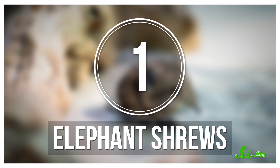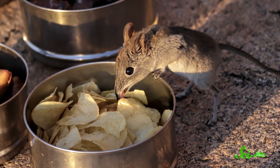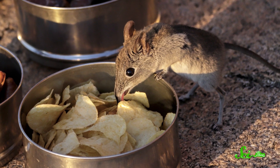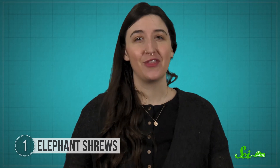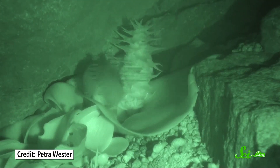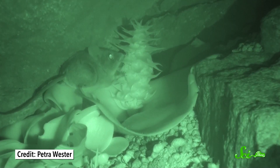First, take elephant shrews. They use their long snouts to burrow in soil or leaf litter in search of insects, berries, or plant shoots. Then, they flick their tongues to send that food into their mouths, similar to how anteaters do it. But their distinctive look is also perfect for getting the nectar deep inside flowers — which they do, thanks to their sweet cravings. When elephant shrews go for the nectar, pollen gets buried in their snout fur, which they then transfer to other flowers during their next meal. And boom, pollination.